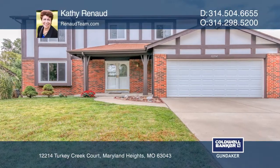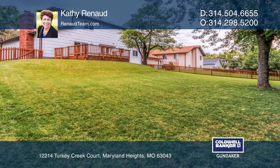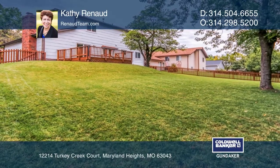This four bedroom, two and one half bath cul-de-sac home boasts a finished lower level and an inviting wood deck on .22 acre park-like fenced lot.